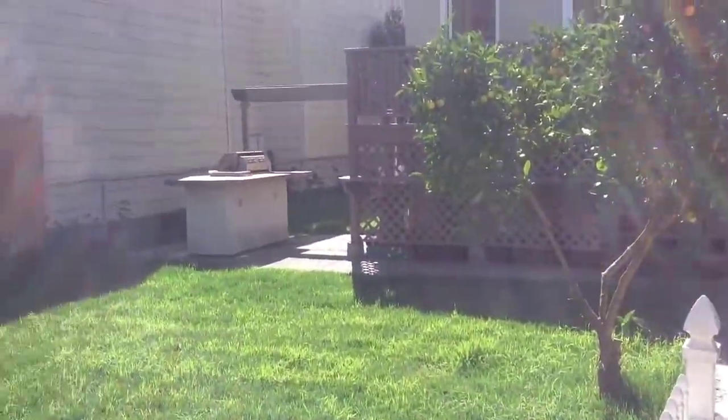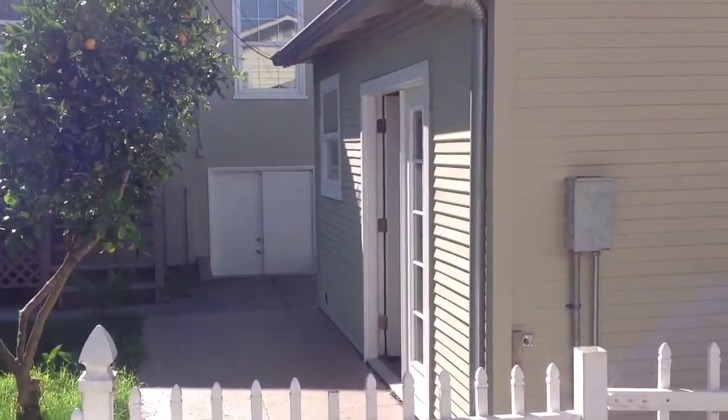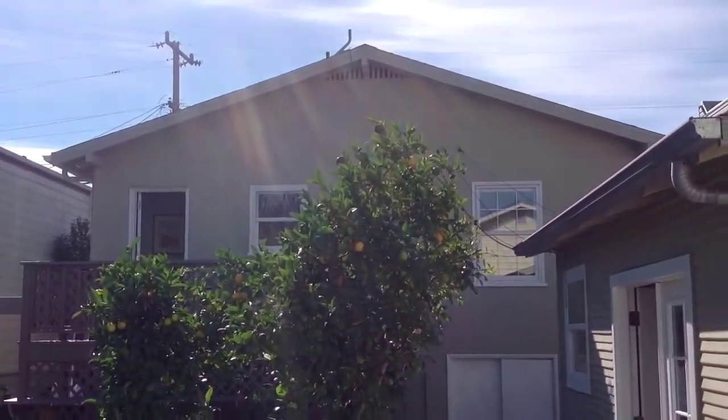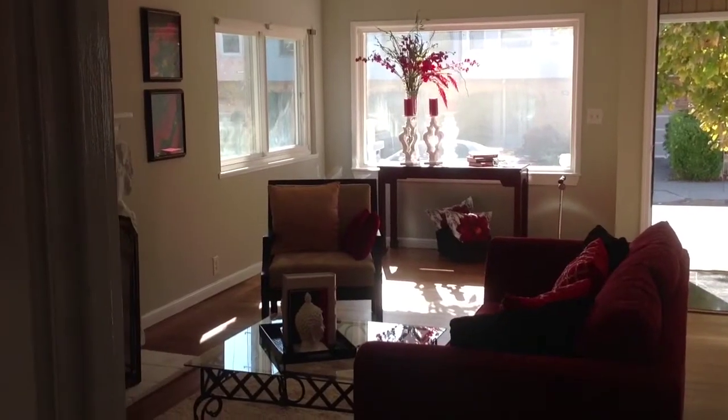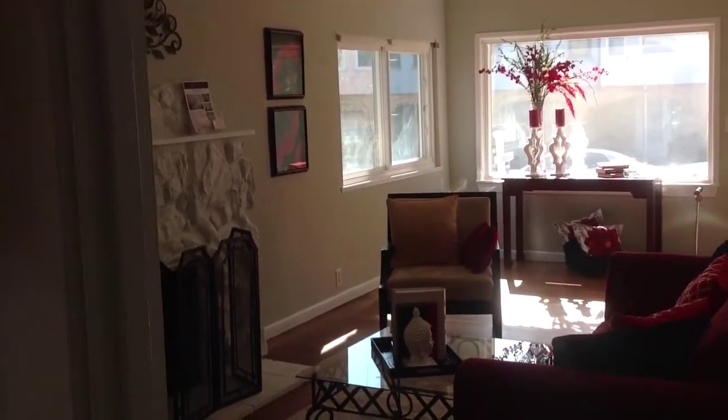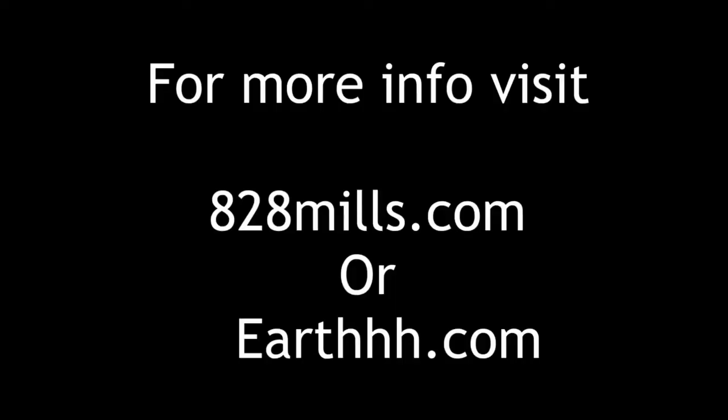There's that barbecue pit again, there's that other room, and we have the main house. Thanks a lot for coming on the tour with us today — we hope you enjoyed it. If you have any questions, concerns, you want to list your house, buy one, or buy this home, just give us a call anytime at 650-843. Have a wonderful day. When you're ready, just give us a call and Earth Real Estate will find you a real nice home.